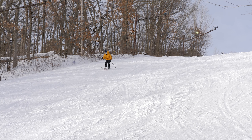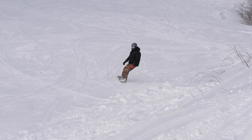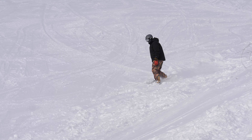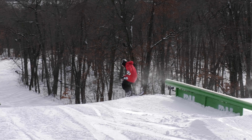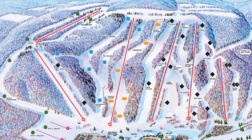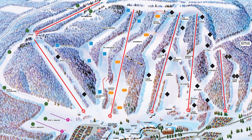The ski resort officially opened in December of 1971, boasting eight runs serviced by four chairlifts and a handful of rope tows. Over the next several decades, Devil's Head continued to cut more runs, add more lifts, and increase its on-site amenities. Today, Devil's Head offers 30 runs, six quad chairlifts, and two surface lifts, all while offering 500 feet of vertical drop — putting this resort on the bigger side of Midwestern ski areas.